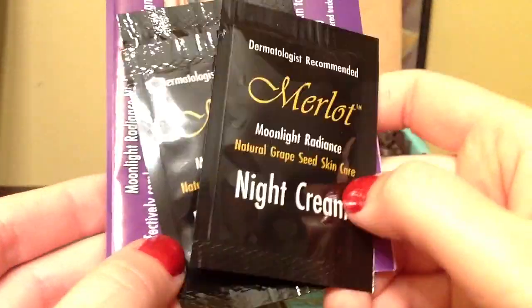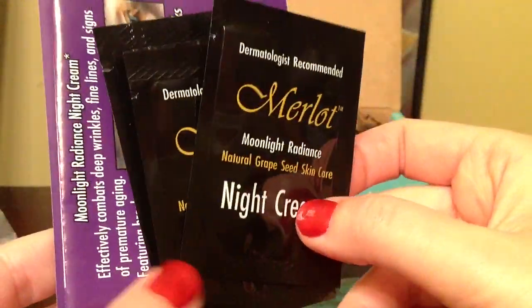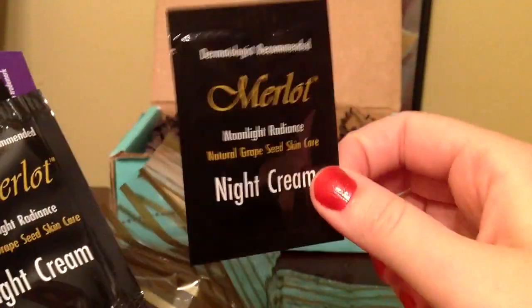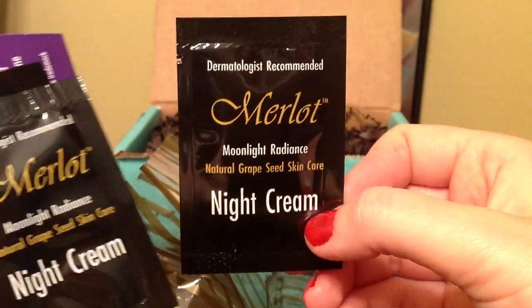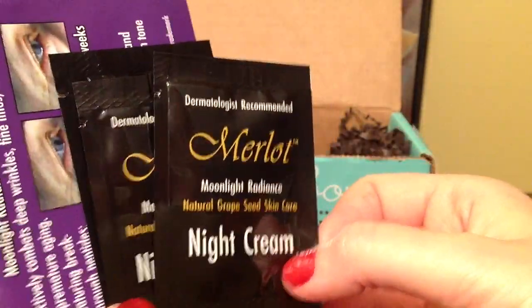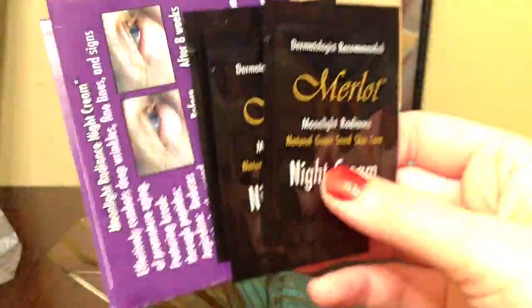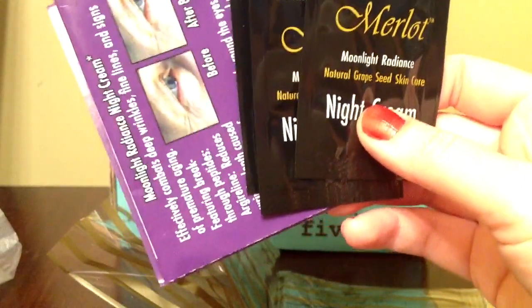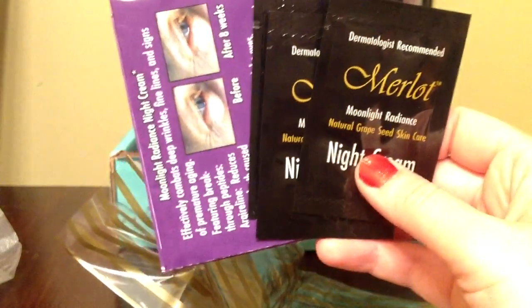Finally, I received this bag with Merlot Night Cream and I have three packets in here. They did listen to us because we were complaining about just getting one packet, which only lasts one use and it's hard to tell if you like the product — especially something like a cream. So they sent three packets, which is really nice of them. The value of these samples is around $2.00.